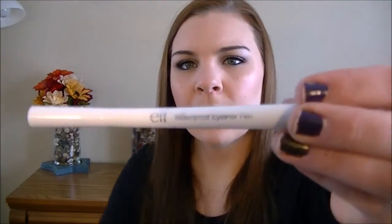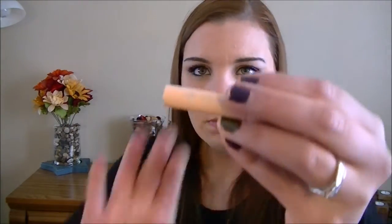It also comes with the e.l.f. waterproof eyeliner pen, which I've never tried. It's not super black and kind of feels like it might dry out quickly. I'm not too big a fan of their mascaras, but it came with the set. I do like their eyeshadow primer — this one is a little different than the one I usually use, but you can always use an eyeshadow primer.